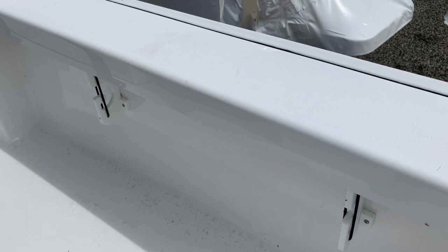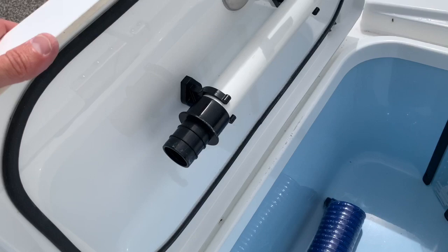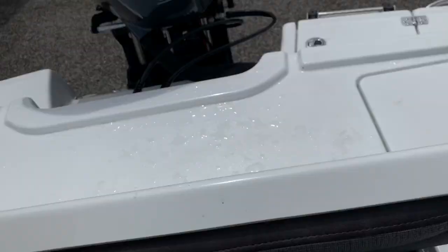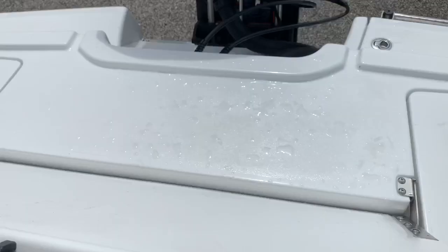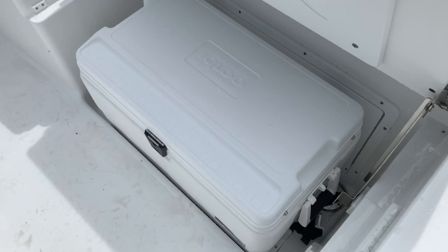And we have a transom on here. Big 28-gallon release wells — again, friction hinges, no gas shocks to get in the way of dip nets or anything like that. And off into the closed transom — a little bit of splashwell back there, but another huge casting deck. The aft seat folds up and out of the way, so you've got more casting deck space when you want it and then more seat when you want that. There's a little latch that you lift and then the seat comes up, giving us access to this aft cooler, which I usually use as a fish box — you can just pull it right out of the boat.